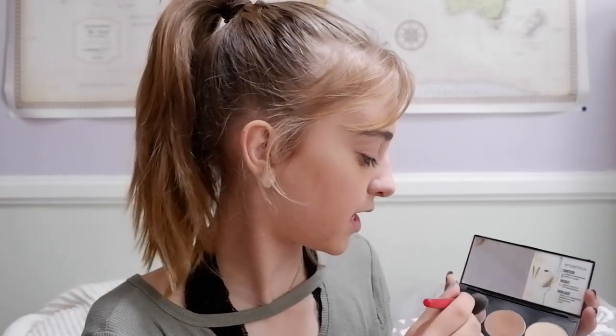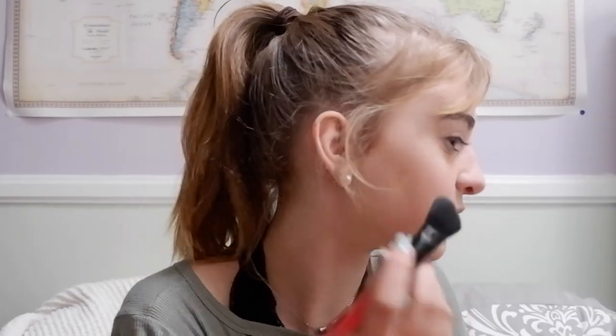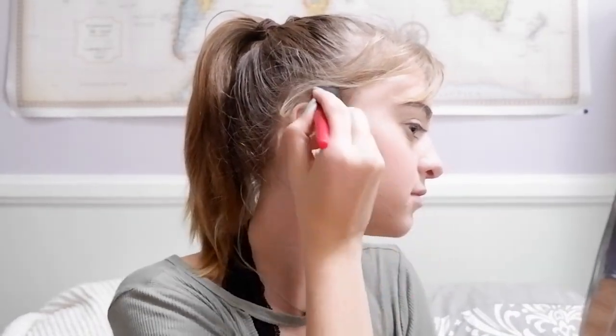Now this is the Tarte blush. The E.L.F. Moonlit Pearls Eyelighter. Smashbox Contour Palette — you got this for me, Gabby, but I rarely use it so it's lasted for a while. I'm using this dark shade and I'm going to do a really sharp, cut contour. Cut those cheekbones.